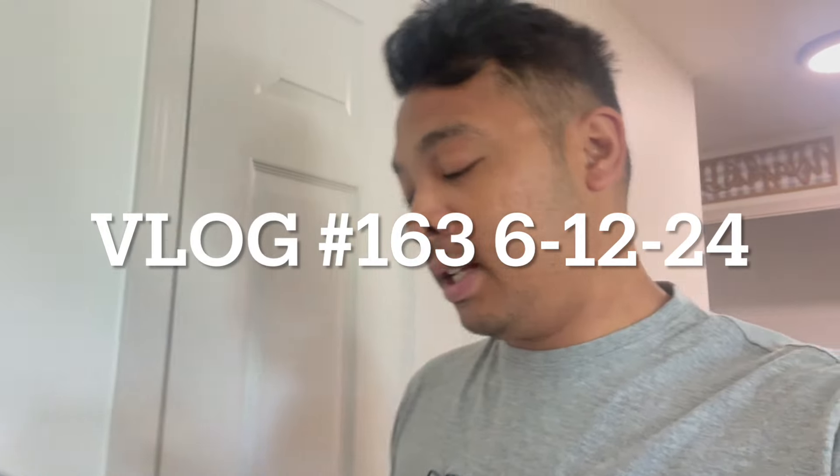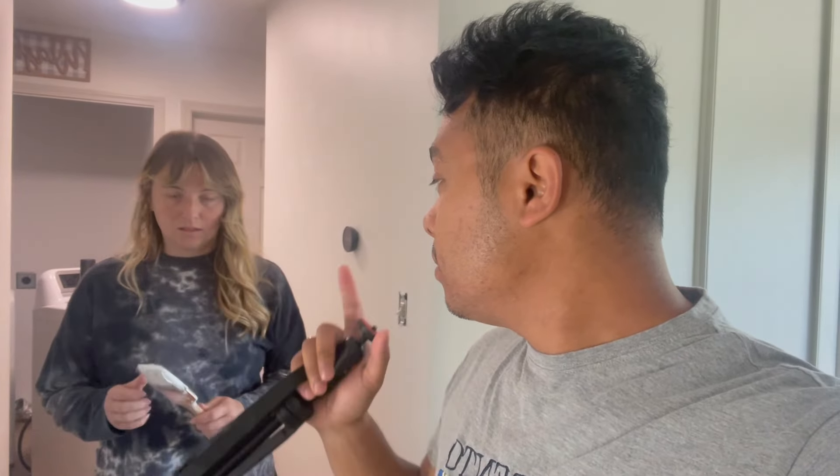Welcome back to the vlog, party people. It is construction day number like five. It's kind of all we do here at the Mazzilliano household, and if it's not our house it's someone else's house. But this time we're going to record ourselves doing some of the projects, rather than just boom done, you know. Keep it a little more exciting.